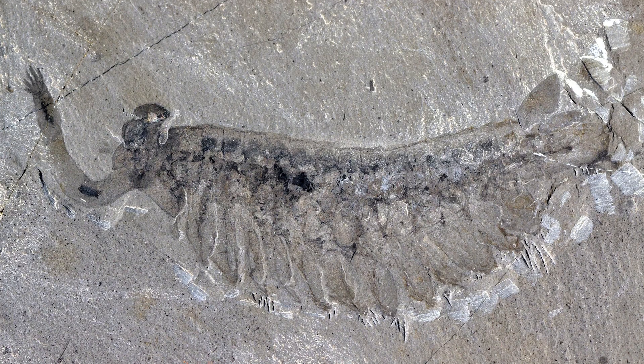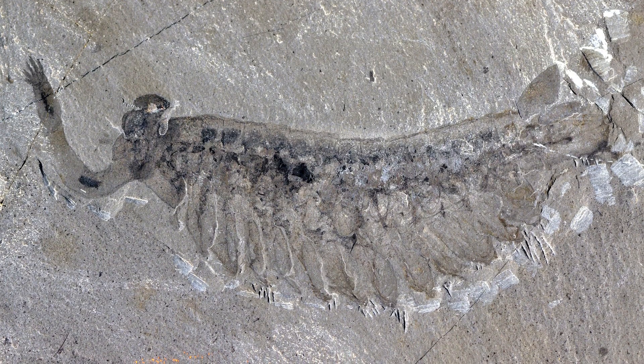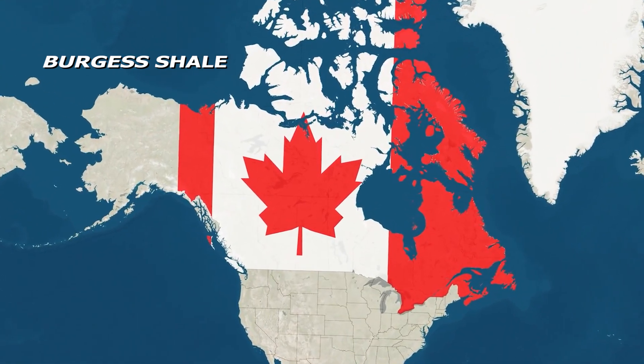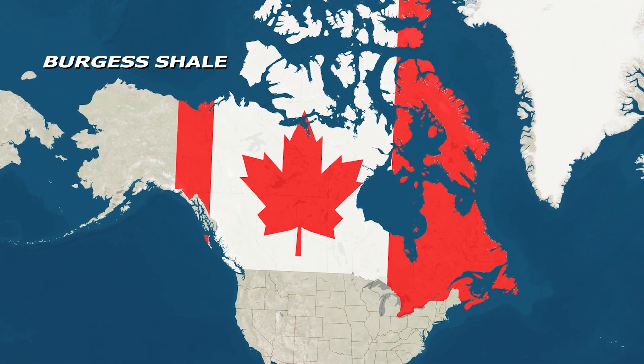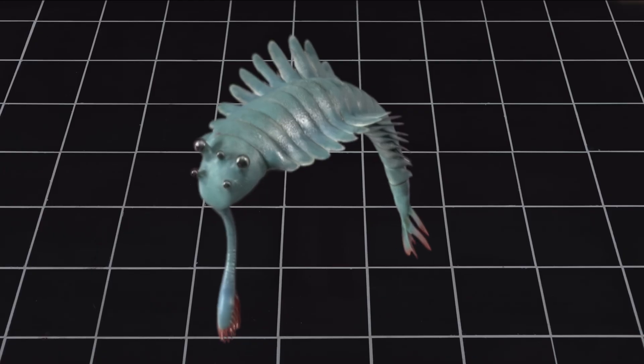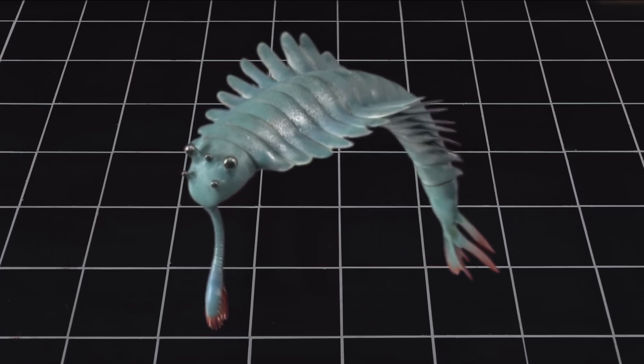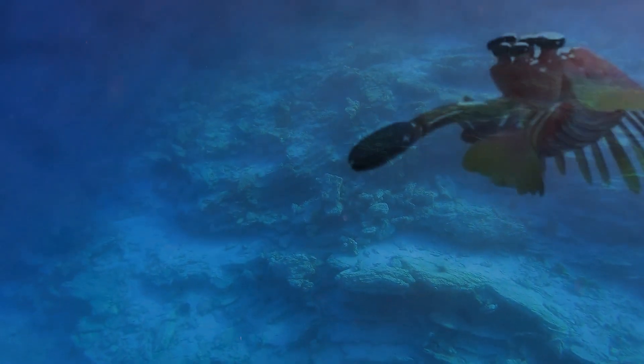This fossil also helped bring attention to the Burgess Shale, a famous fossil site in Canada where many other soft-bodied animals were found. Without Opabinia, the importance of this site might have been missed. Without soft bodies turning into fossils, we would know far less about early life.